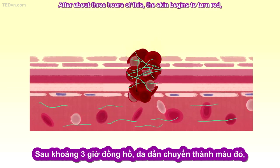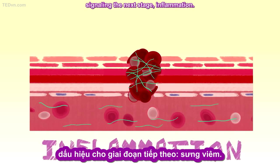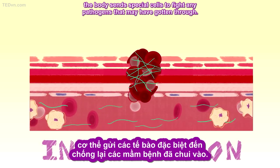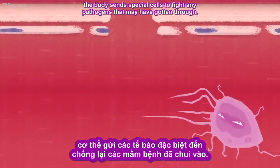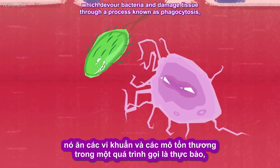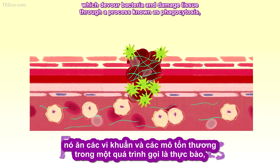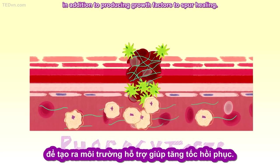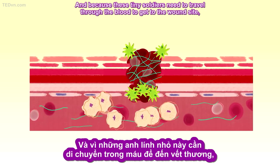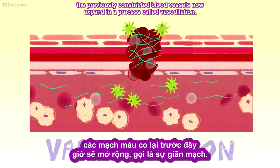After about three hours of this, the skin begins to turn red, signaling the next stage: inflammation. With bleeding under control and the barrier secured, the body sends special cells to fight any pathogens that may have gotten through. Among the most important of these are white blood cells known as macrophages, which devour bacteria and damaged tissue through a process known as phagocytosis, in addition to producing growth factors to spur healing. And because these tiny soldiers need to travel through the blood to get to the wound site, the previously constricted blood vessels now expand in a process called vasodilation.